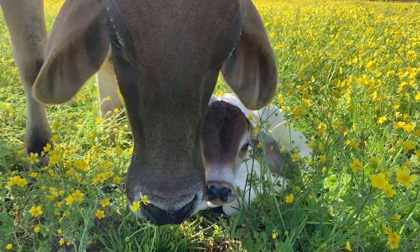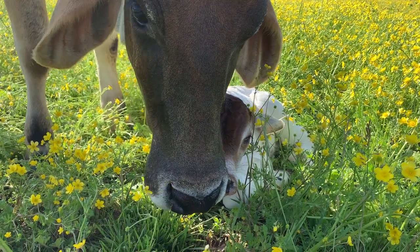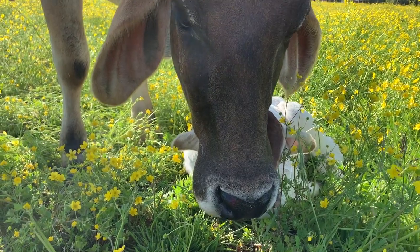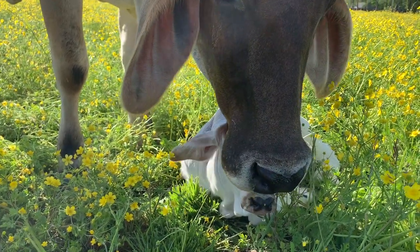Oh my goodness, how cute. You are adorable. Bunny, raise your head up so I can see the baby. Please.